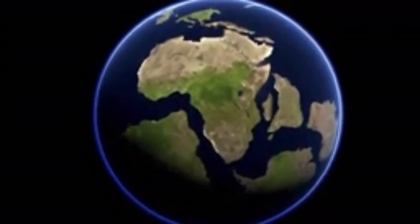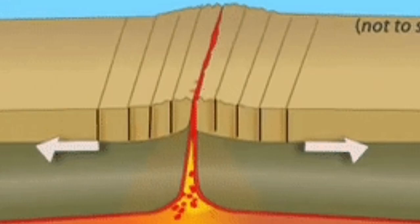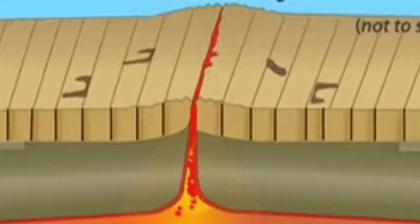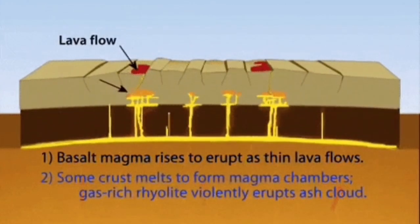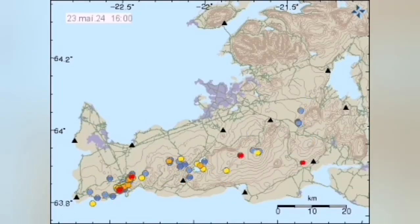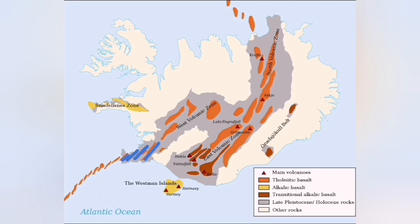This is due to plate tectonics — the opening up of the Atlantic Ocean due to mantle convection cells. The Earth's mantle, which is a solid material, moves under heat, and the pull and drag of the plates creates cracks in the ground. These cracks, created by the pulling apart, generate earthquakes, which migrate toward the north along this plate boundary as you can see here.